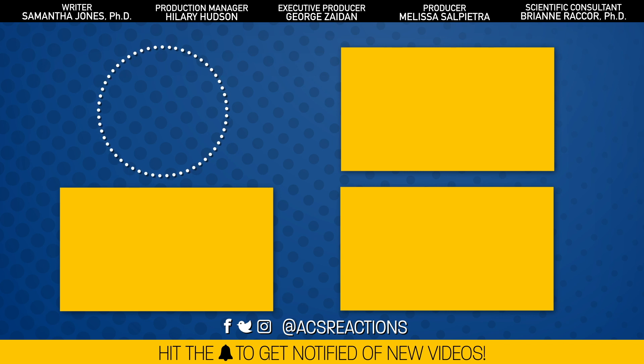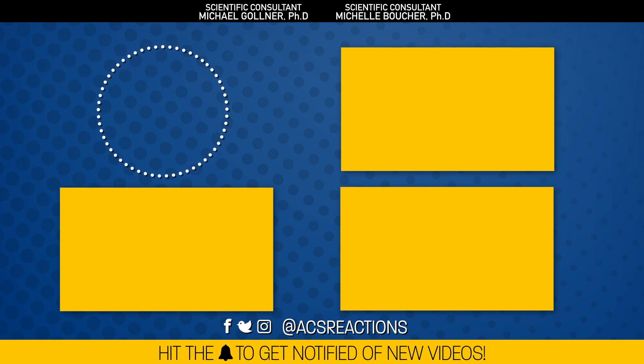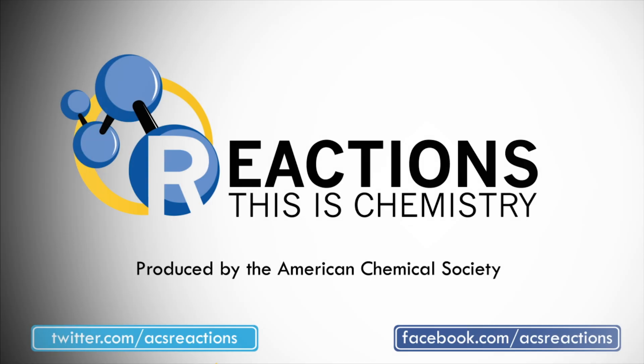We'd like to thank Foscheck for the flame-retardant foam and gel so we could do these cool demos, and Michael Gallner and the Department of Fire Protection Engineering at the University of Maryland for not only letting us take over their lab, but for helping us light things on fire and safely put them out. If you're craving more fiery footage, check out our past video on how matches work. See you next week!